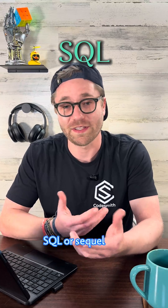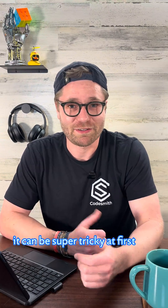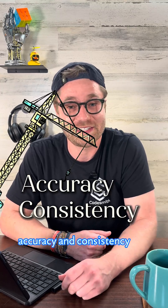SQL, or SQL databases like Postgres, are highly structured. They're great for financial data or user accounts. It can be super tricky at first because of its rigid and sometimes infuriating syntax, but that same structure guarantees accuracy and consistency.